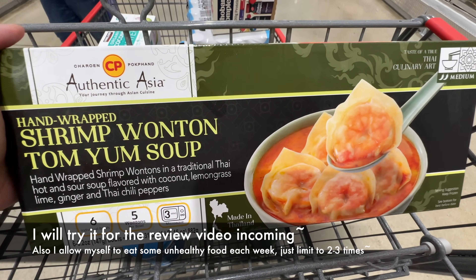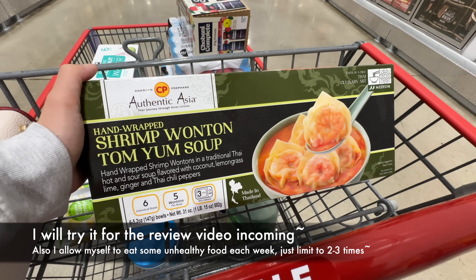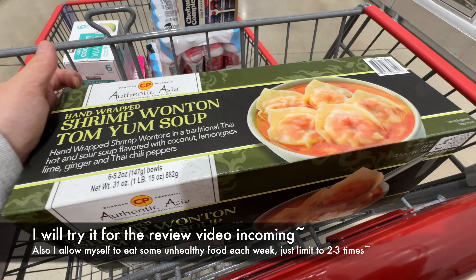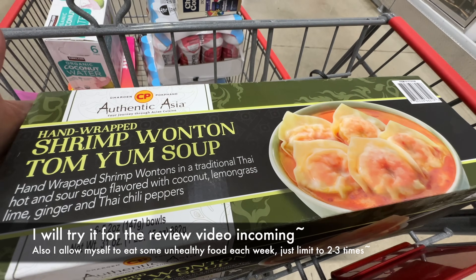I'll still try it for you guys to see if it actually tastes good — so it definitely deserves a thumbs up and subscribe. We'll be the little lab rats to find out if it tastes good.